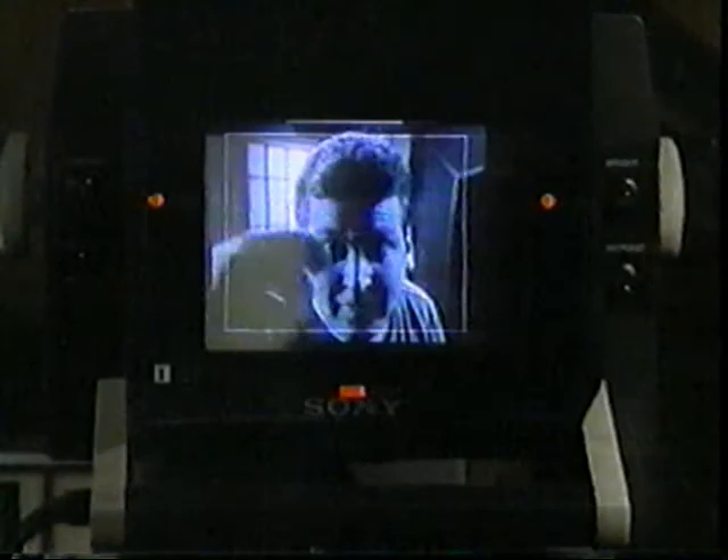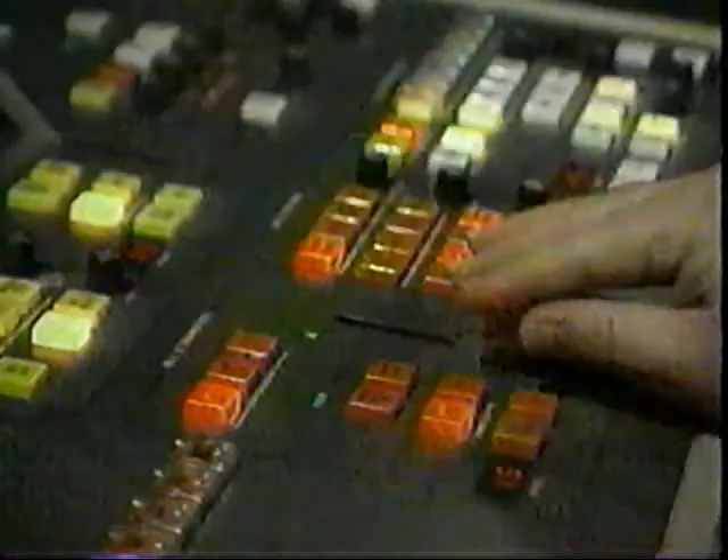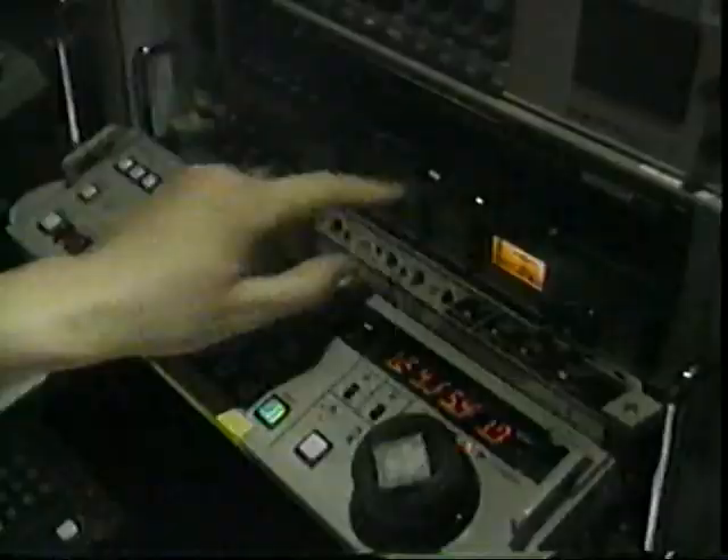Well, the first thing we have to do is capture my image. And for that, we need a camera. Now, a television camera is a pretty complicated-looking piece of equipment, but essentially it has one job. It has to take my image and convert it into an electronic signal. It does that by scanning my image and breaking it down into thousands of little pieces. The signal from the camera then gets recorded onto magnetic tape, right over there.